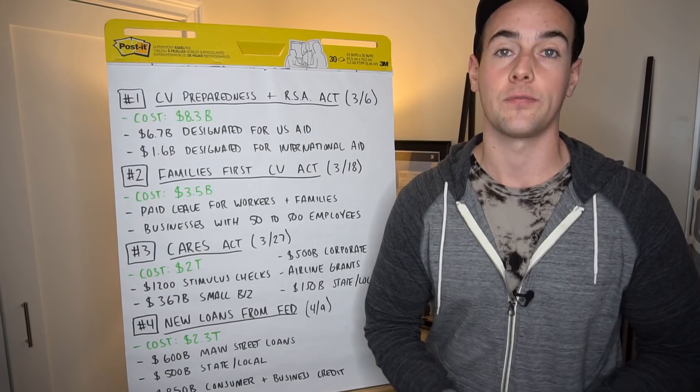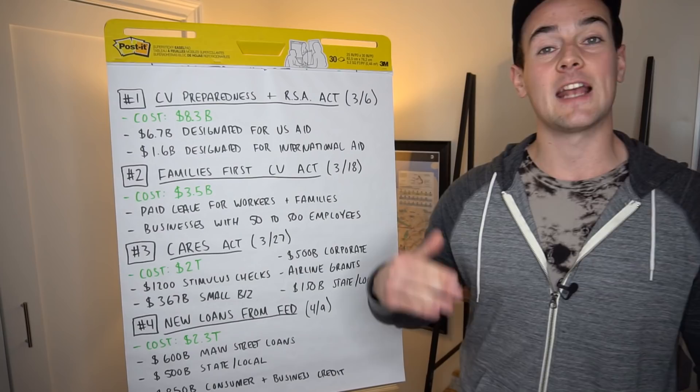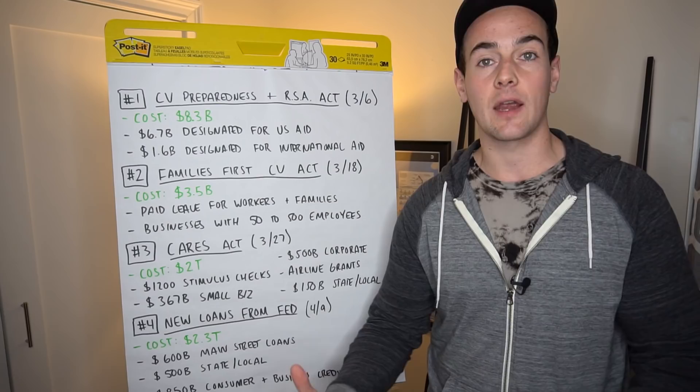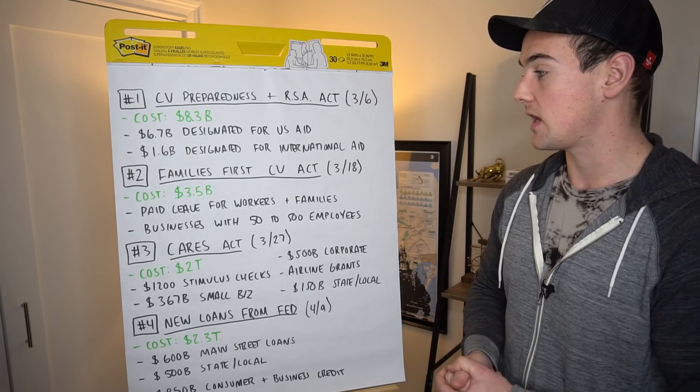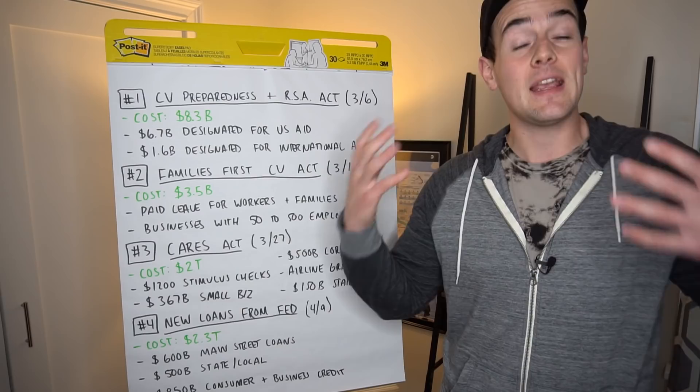That is a wrap-up on the new loans from the Federal Reserve as well as the past three major stimulus packages related to the virus. Will there be more money to follow? We'll have to see — it's going to be based on unemployment numbers and everything we see happening in the next couple of weeks. But just between what we've covered, we have over $4 trillion of money that has been basically printed to aid in this crisis.